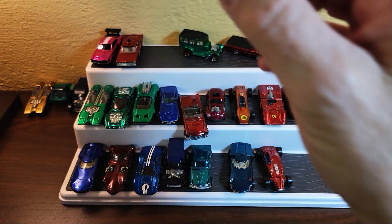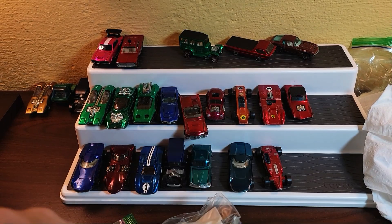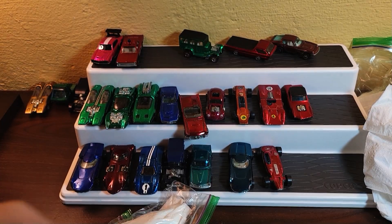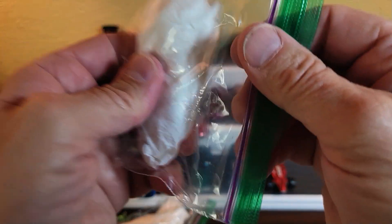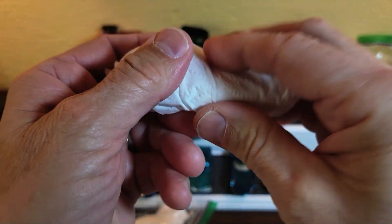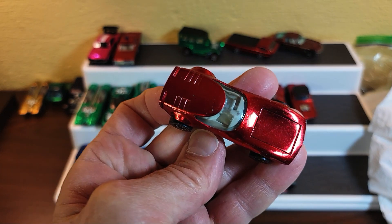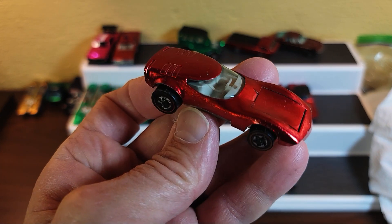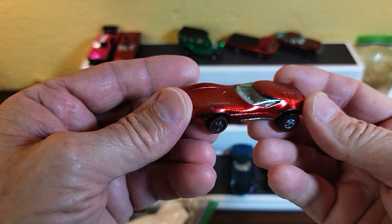We've got another pile — this box just doesn't end! We've got a pile and we're gonna finish it all in this video. Stay tuned — you might want to get something to munch on, sit back and enjoy the ride. And that's a nice red Torero, a very nice red Torero.